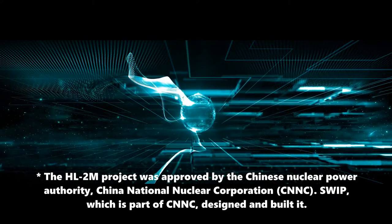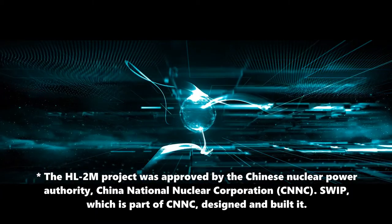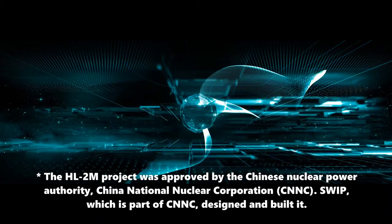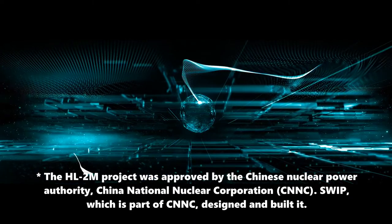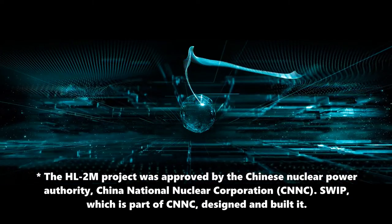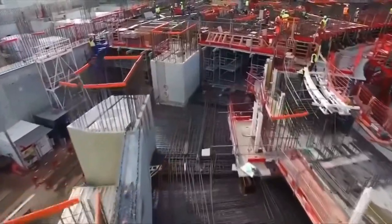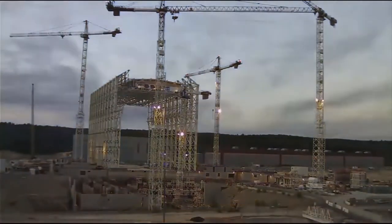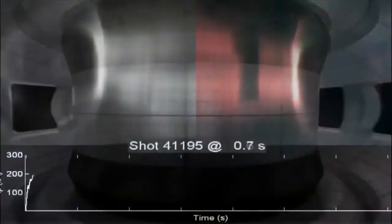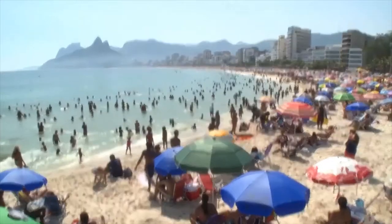China is part of the International Thermonuclear Experimental Reactor (ITER) project. The HL-2M will offer key technical support for this project, which is building its own tokamak reactor, in research areas such as flux instability, ultra-high temperature plasma, and magnetic phenomena. ITER's goal is to determine the technological and economic viability of nuclear fusion by magnetic confinement as a large-scale energy source.